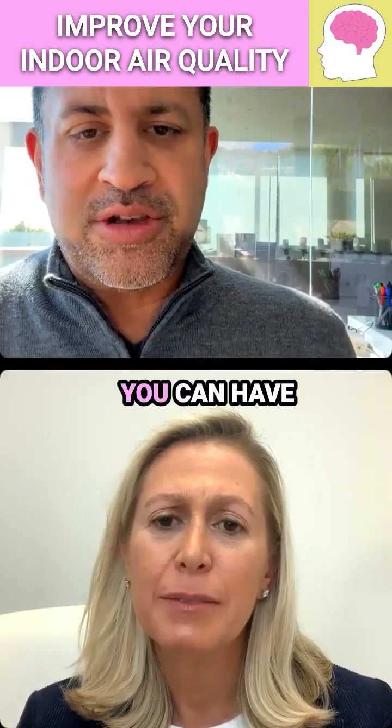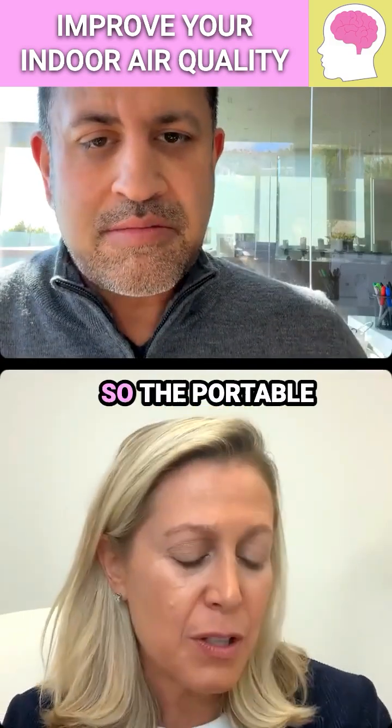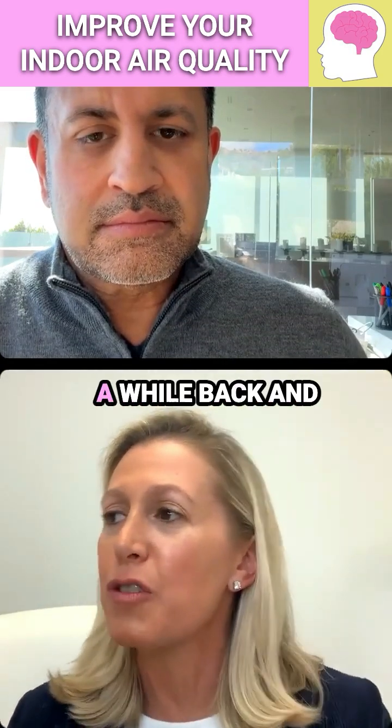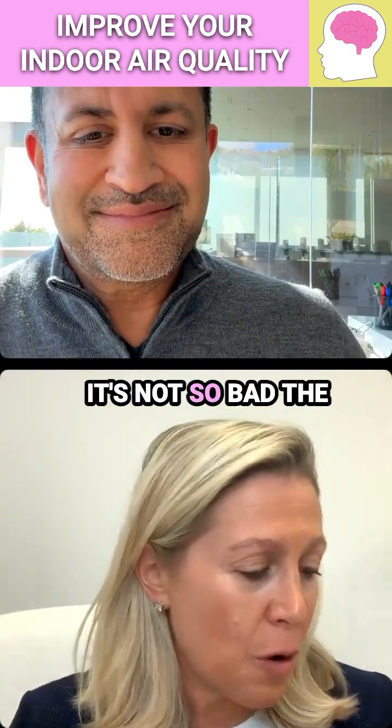What about these portable air filters that you can have in your home? Can you talk a little bit about those and if you have any favorite ones? So the portable air filters are really interesting. I have one at home and we bought it for the mold exposure a while back. I really haven't looked at it since because out here the air quality is not so bad.